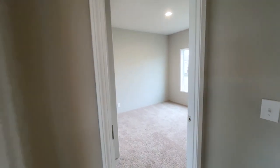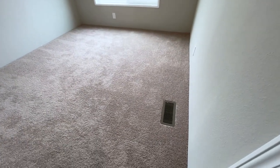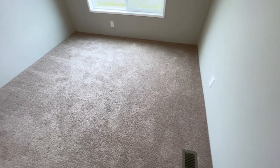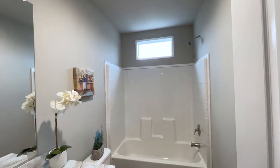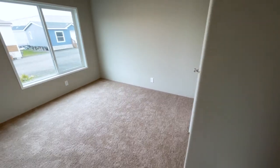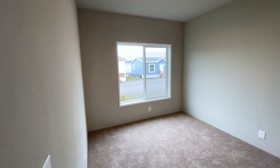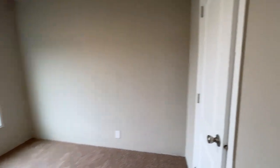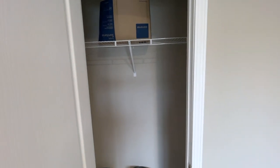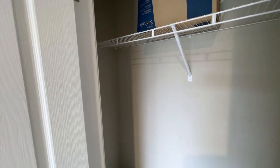It looks like we have some guest bedrooms. Something of note is that the vents are all on the ground. Look at that window space up above the shower and tub. Nice mirror. This is a good-sized bedroom. Both bedrooms are, I would say, equal size — they feel about the same, maybe a couple inches of difference, but it won't be significant. Whoever gets the guest bedrooms, it'll just be a matter of preference.